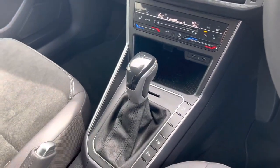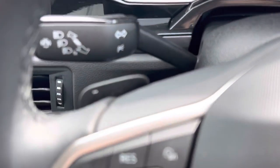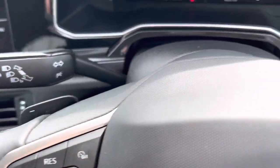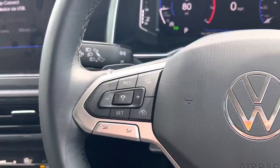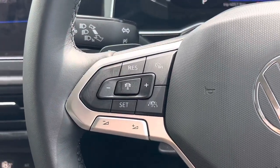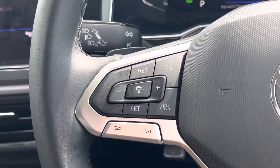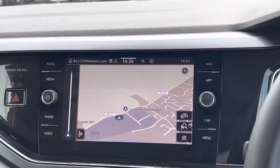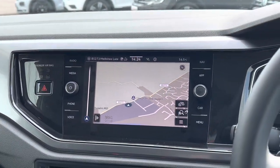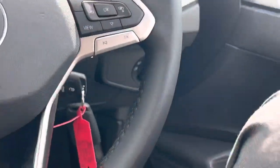This model, as you can see, has the DSG automatic gearbox. You've also got the flappy paddles if you want to change gears yourself, and that will change gears manually — a really great system. You've also got adaptive cruise control, which is really nice to have, especially with an automatic — it'll slow all the way down to a stop. There's built-in navigation as well as Apple CarPlay and Android Auto, so there's plenty of kit on this vehicle.